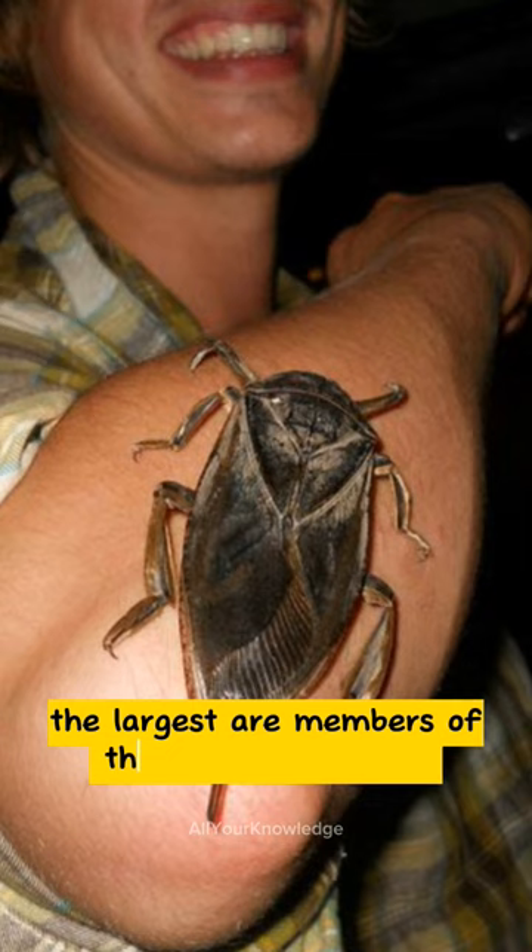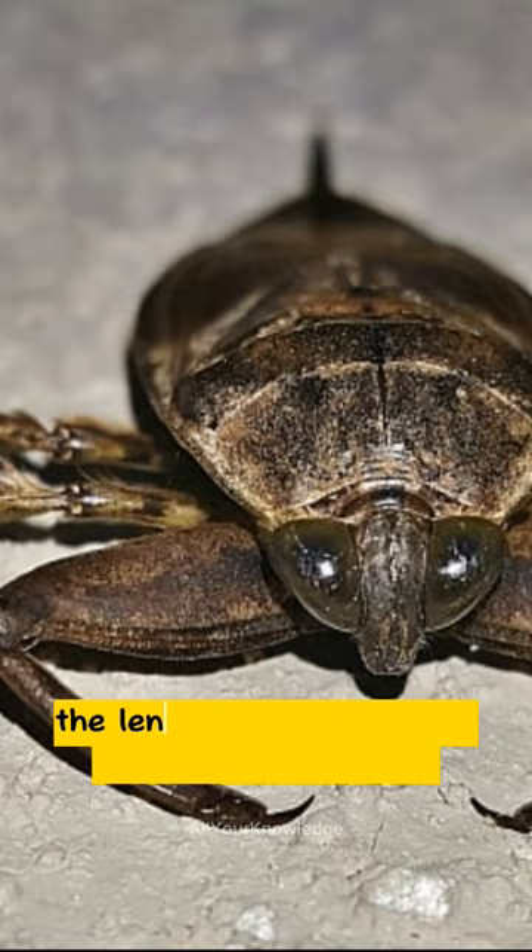The largest are members of the genus Lethocerus, which can exceed 12 centimeters and nearly reach the length of some of the world's largest beetles.